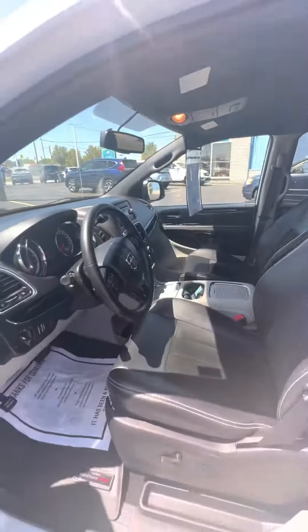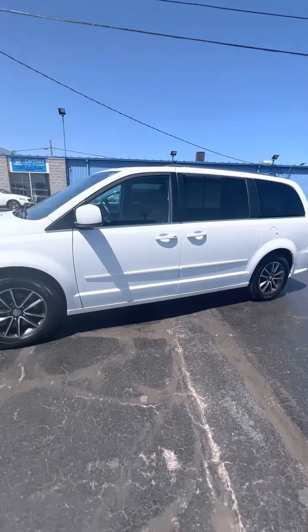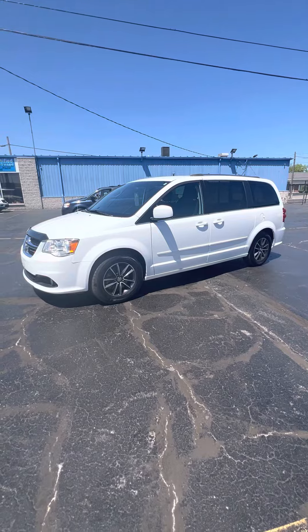If this is something you think you'd be interested in, the 2016 Grand Caravan — stop by here at Kaywood, take it for a test drive. Any of the sales associates would be more than happy to help you out. Thanks for watching.